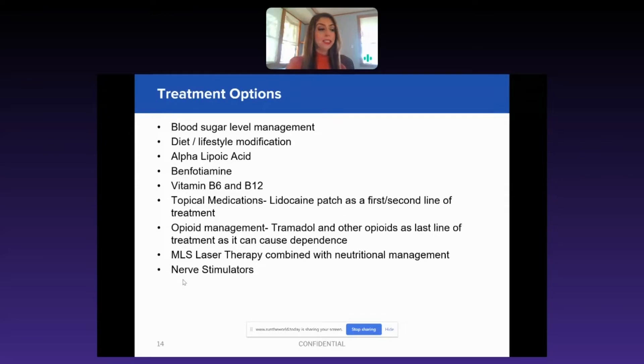The next level of treatment is topical creams or compounded creams, medications, lidocaine patch, lidoderm. Those are, of course, always an option to use daily for pain management.